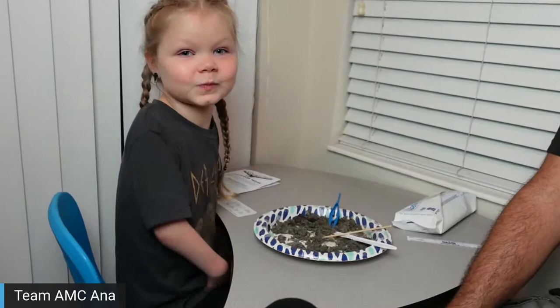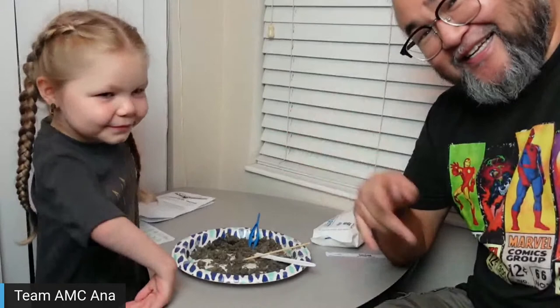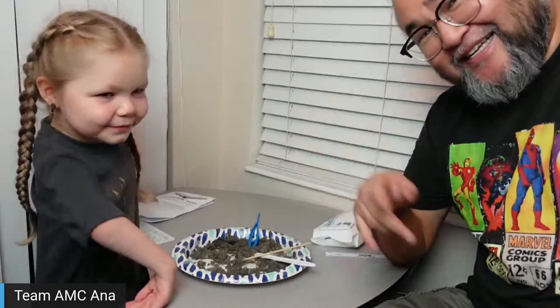Good job dissecting, everyone! Nice work. You guys need to go wash your hands before you touch anything. Let's say good night to everybody — goodbye! Do do do do do science — have a good night, guys, bye!